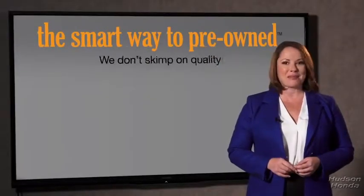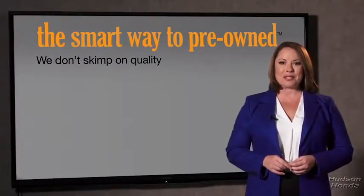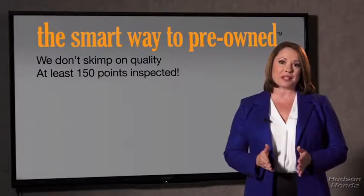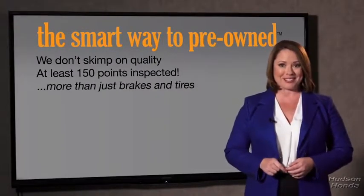Your life and those of your loved ones should be more important than that. That's why we don't skimp on quality. All of our pre-owned vehicles go through at least a rigorous 150-point inspection, checking more than just brakes and tires. The best thing I like about the smart way to pre-own, besides the great price I got, is that I know I bought a good car.